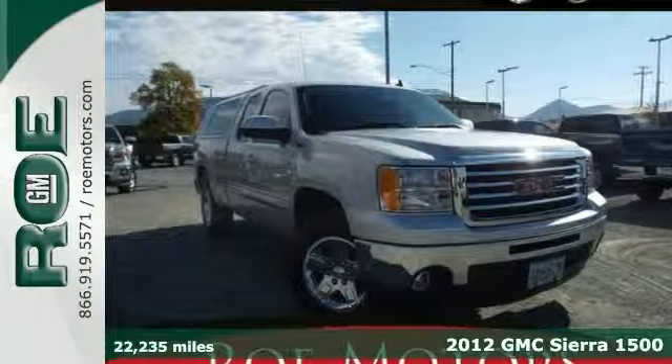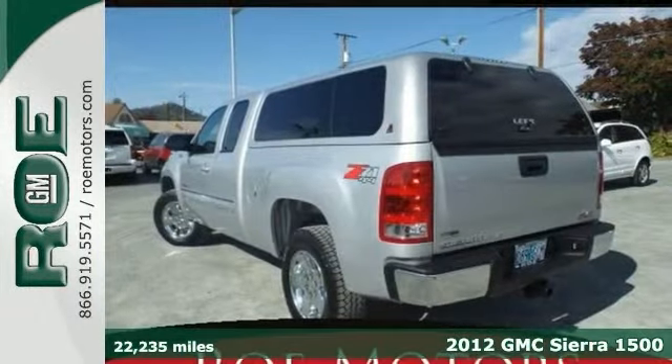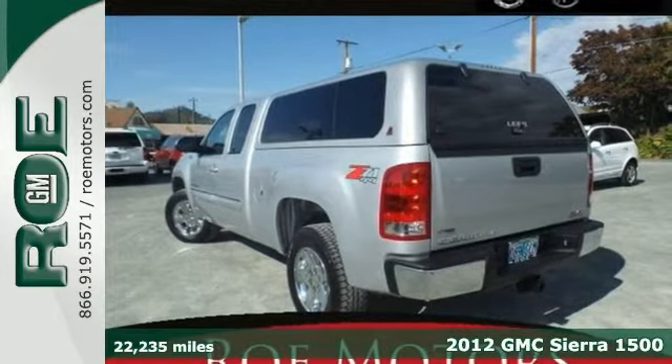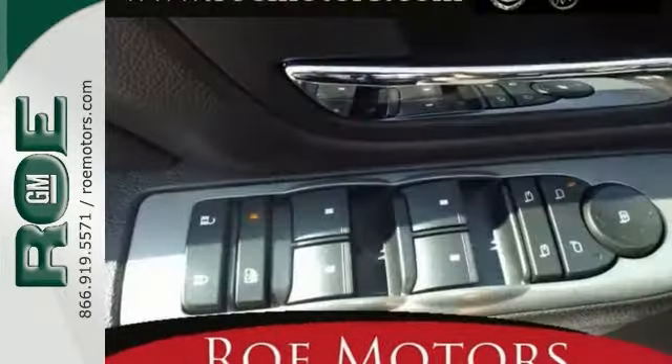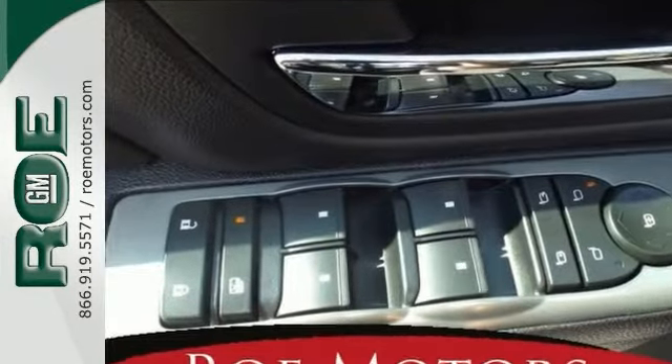You're looking for reliability, and you will find it in this 2012 GMC Sierra 1500. Now, this definitely is the pickup for you. When you get behind the wheel of the Z71 Extended Cab, you'll know it's time to get some work done.